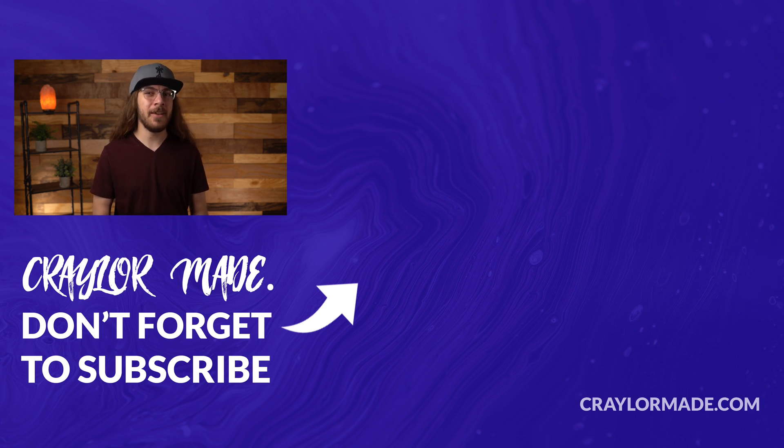So what do you guys think of paying for an SSL certificate? Is it something you would do, or are you going to try the free methods I pointed out in this video? I'd love to know your thoughts in the comments down below. And if you liked this video, do be sure to hit that subscribe button and click the bell so you don't miss when I release new videos. With that said, I'll catch you guys next time.